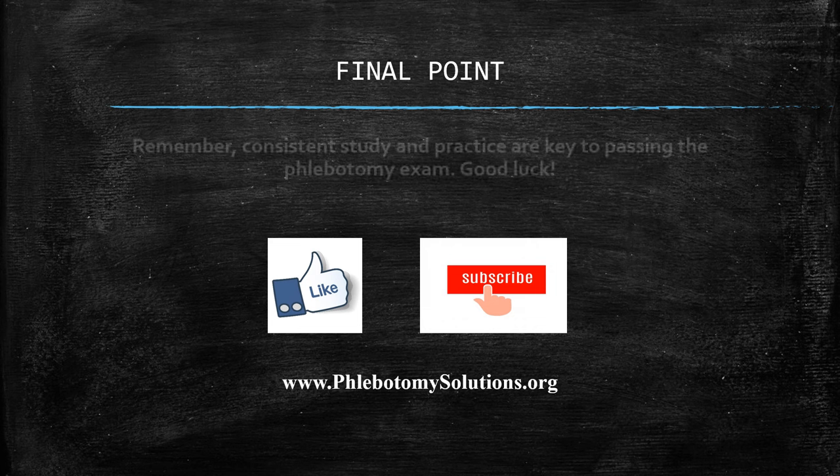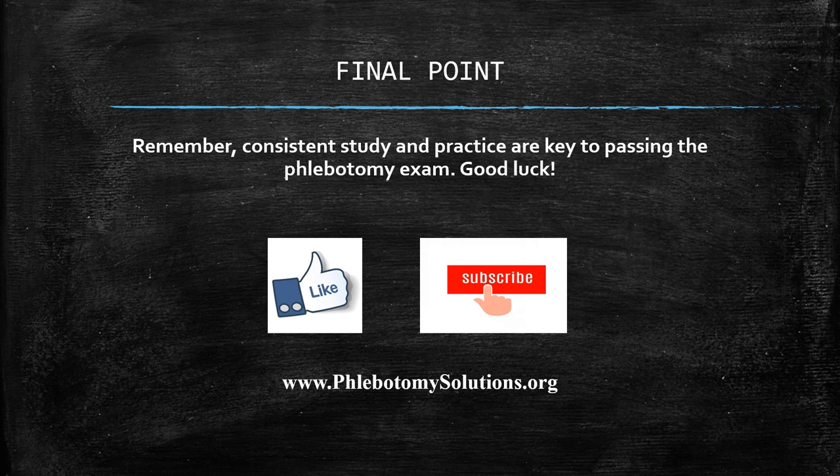Here's my final point: consistent study and practice are key to passing the phlebotomy exam. Good luck! Please like, subscribe, and share. If you have any questions or comments, leave them here — we'll be glad to help. Check out our YouTube channel for all our videos that will help you through your phlebotomy exam and phlebotomy program classes. Thank you and have a wonderful day.